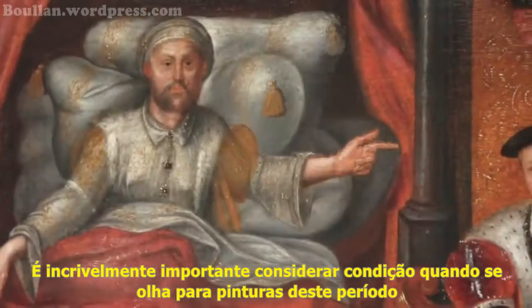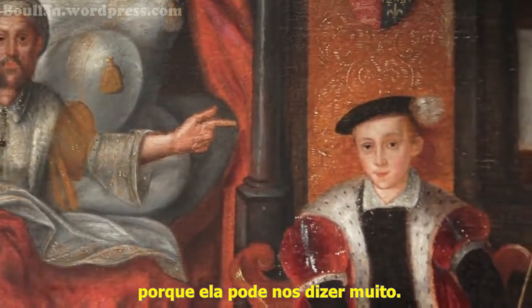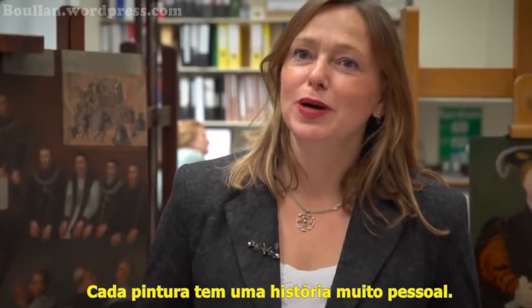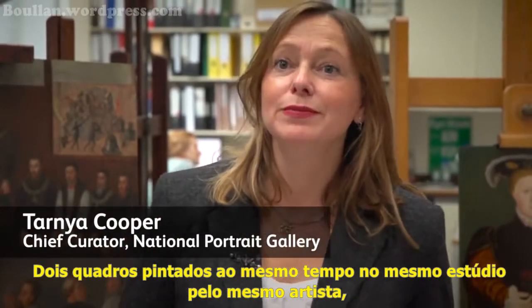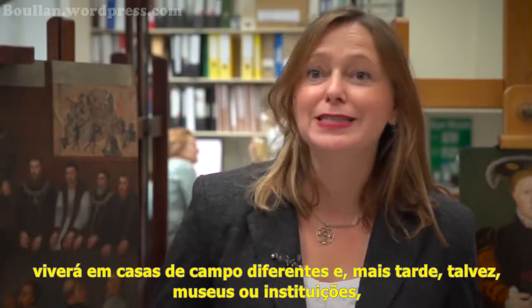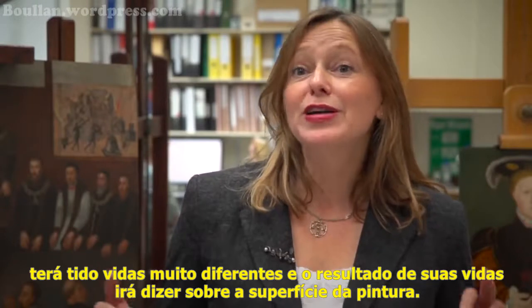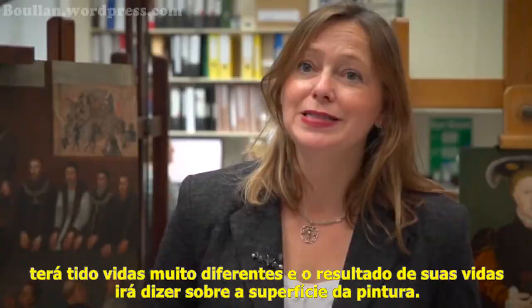It's incredibly important to consider condition when looking at paintings from this period because they can tell us really quite a lot. Every painting has a really personal history, and two pictures painted at the same time in the same studio by the same artist, going to live in different country houses and then later perhaps museums or institutions, will in a way have very different lives, and the results of their lives would tell on the surface of a painting.